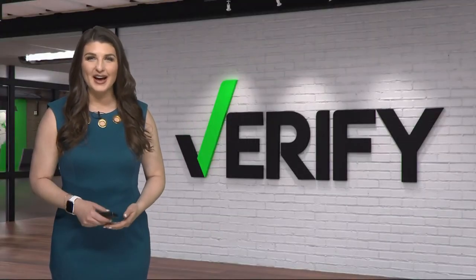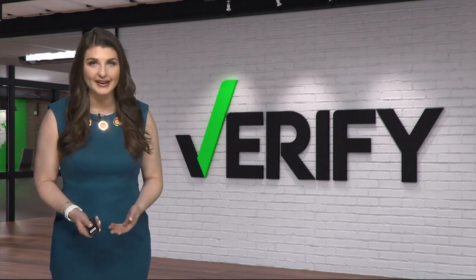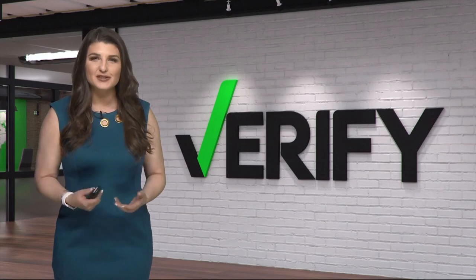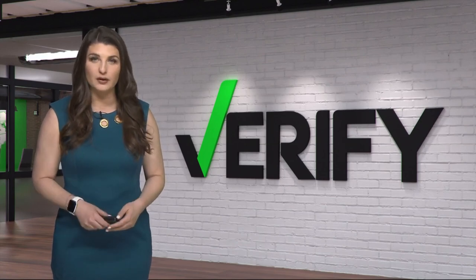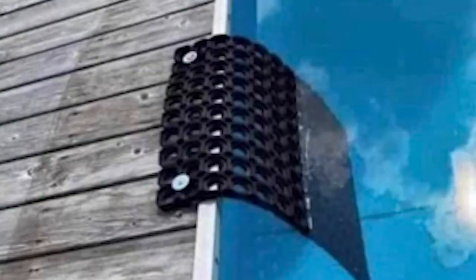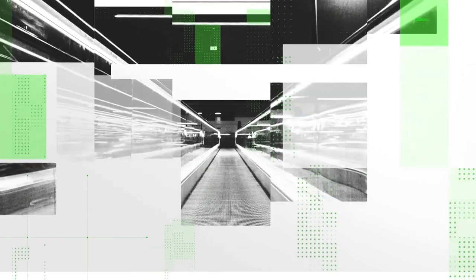With the weather warming up in the Carolinas, more people will probably be getting their pools ready for swimming and lounging. But it's also important to protect your furry family members as they start to venture out near the pool. A viral photo circulating around Facebook and Reddit shows a simple doormat could actually help save the lives of your pet and wildlife if they fall into the pool. But does this trick actually work? Let's verify.